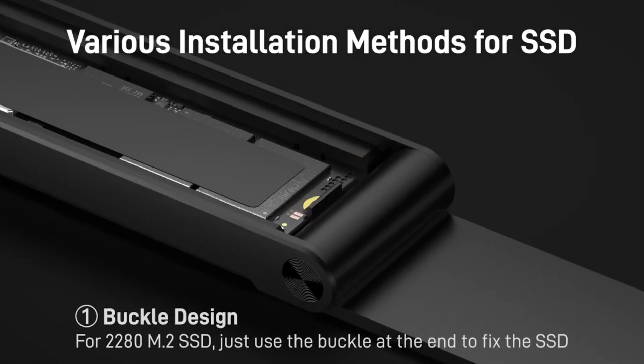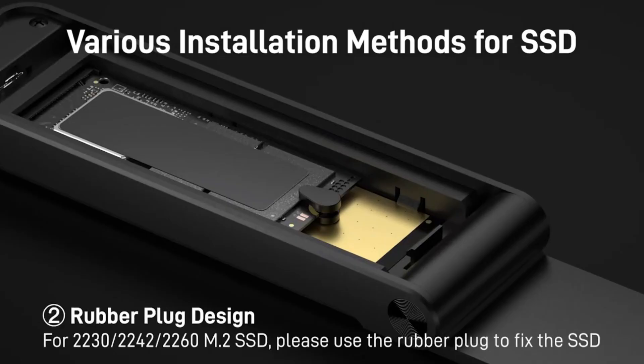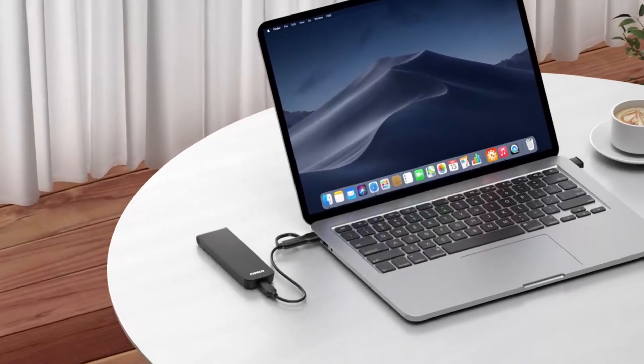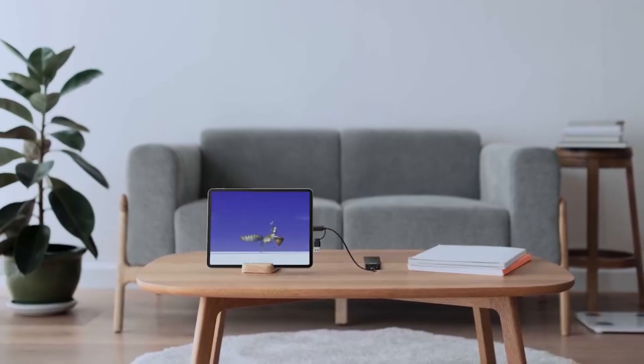Built with UASP and TRIM support, it enhances SSD performance and longevity, while the sleek and durable construction ensures effective heat dissipation. Perfect for expanding storage on laptops, desktops and gaming consoles.